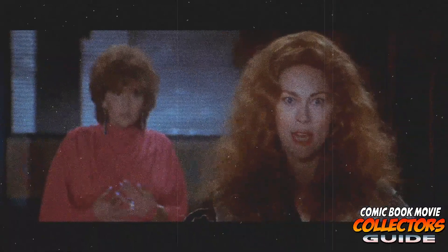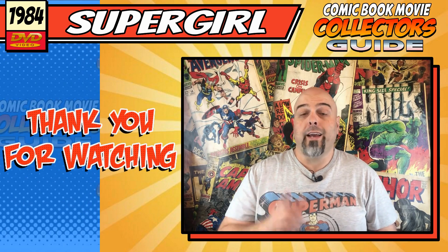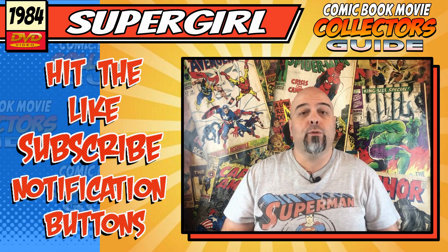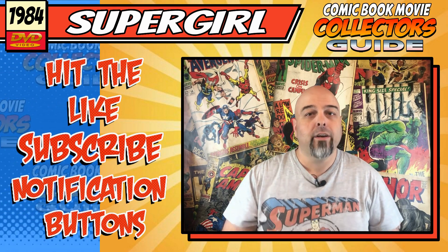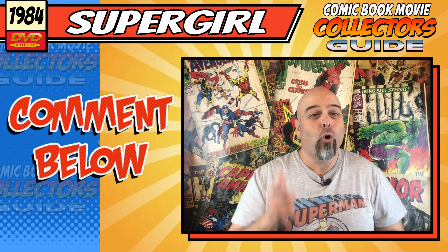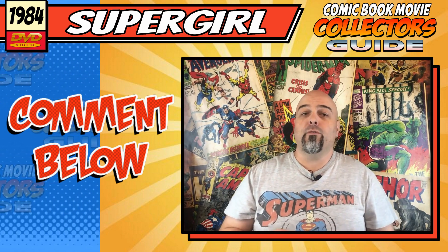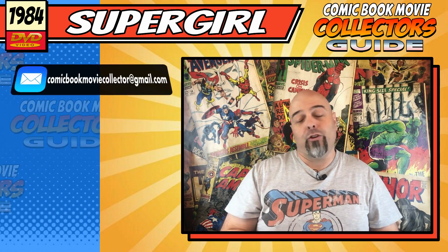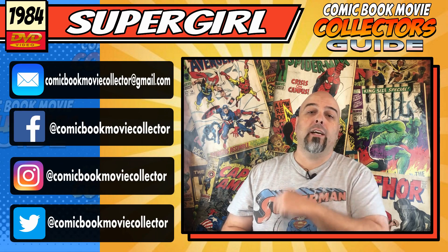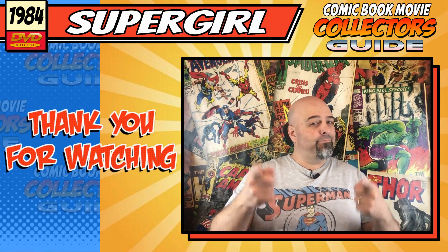Thank you so much for watching. I really hope you enjoyed this episode and if you did, why not hit the like, subscribe and notification buttons as it really helps the channel out — I really do appreciate it. Thank you very much to all of those who already have. Let me know in the comments down below if you enjoyed this movie and what's wrong with you if you did, or if you're lucky enough to have that limited edition version in your collection. If you would like to request a review or see something on the channel, you can email me at thecomicbookmoviecollector@gmail.com or hit me up on the socials at comicbookmoviecollector on Facebook, Instagram and Twitter. All links will be down below. Thanks again for watching and I'll see you next time.